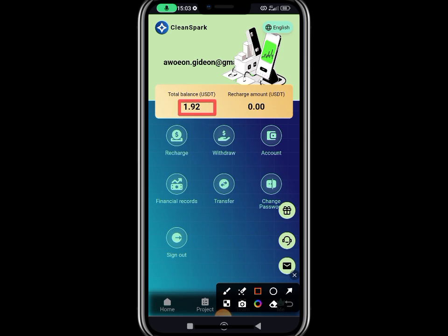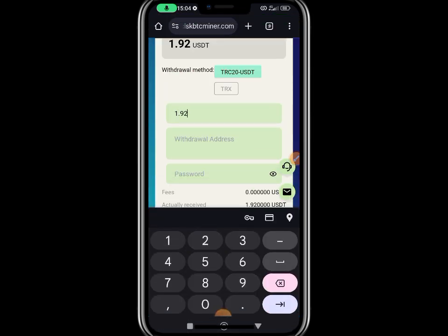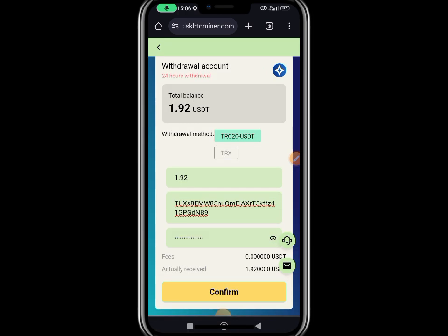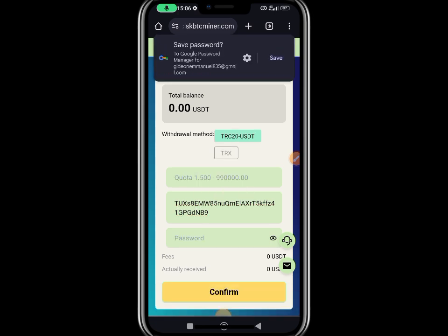Once I click on the wallet button again, we discover that we are now having $1.92, that is almost two dollars. I'm going to withdraw $1.92. I'll click on Withdraw, input the amount which I want to withdraw — which is 1.92 — then the wallet address. You copy your Trust Wallet address or Binance, whichever wallet you have, then paste it here. I've entered the amount, wallet address, and password, then I click Withdraw, confirm the withdrawal, and it says withdraw success. That is, I have gotten the $1.92 in my account instantly.